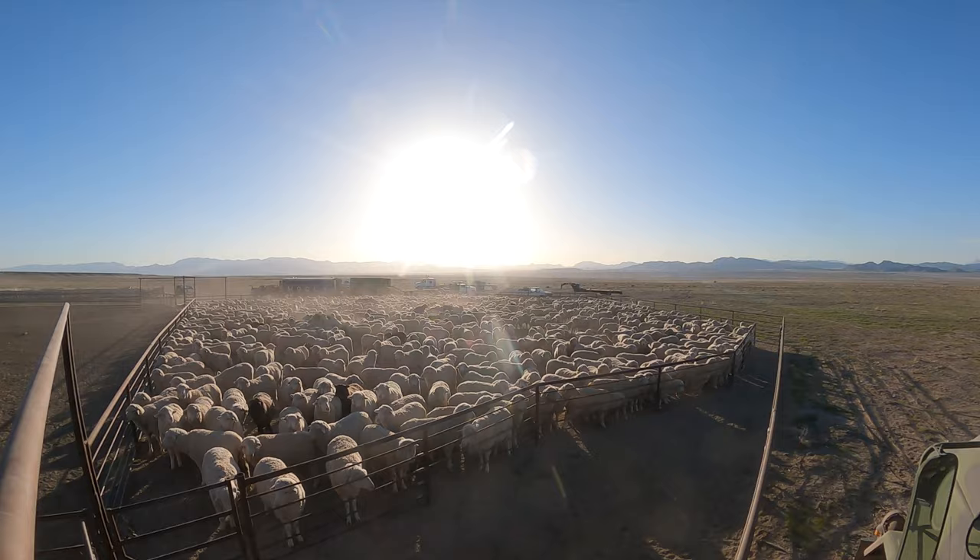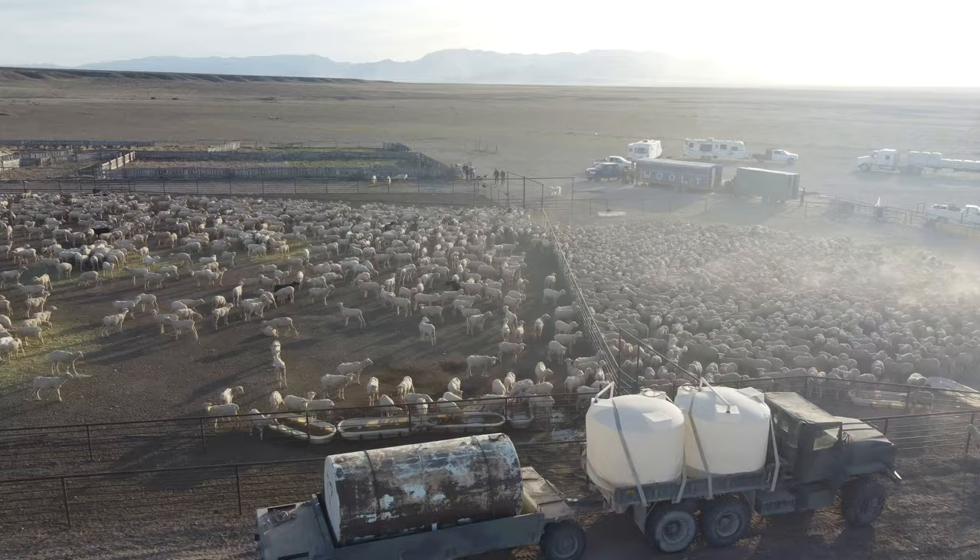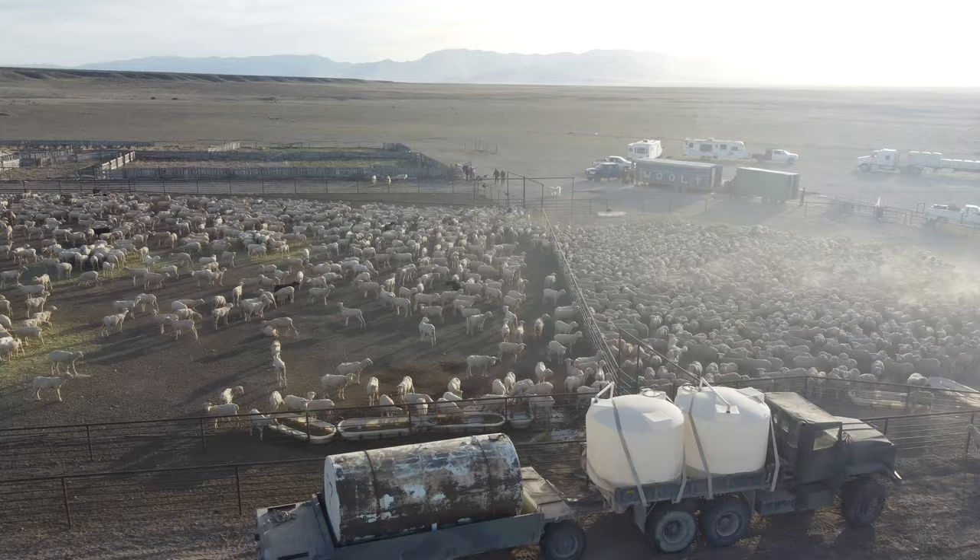At the end of all the long dusty days on the desert, it's hard to complain when you get a look out at a beautiful view like this one. We're blessed to call this our office, and it never gets old seeing it.